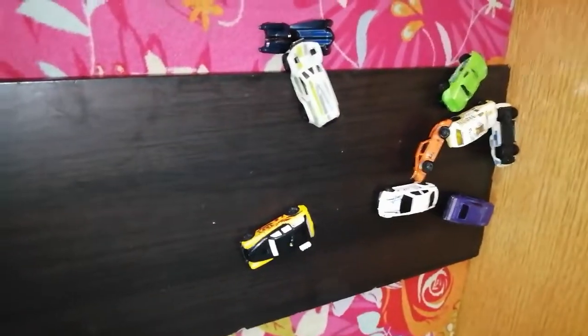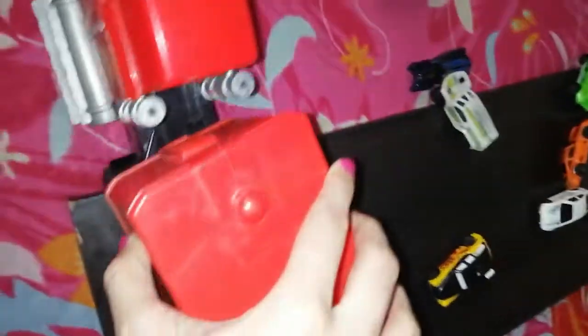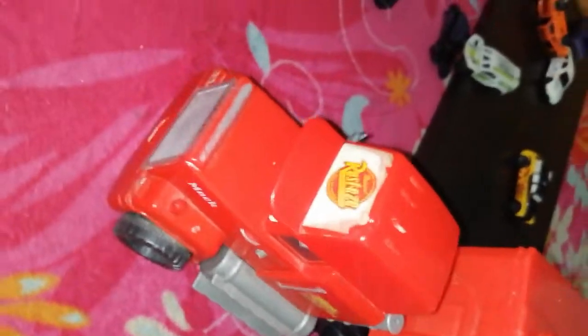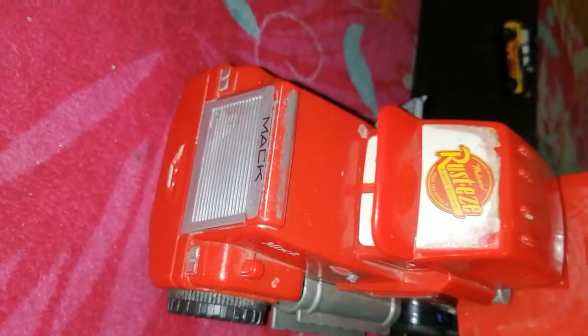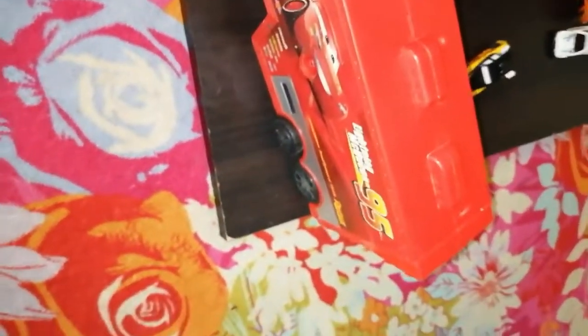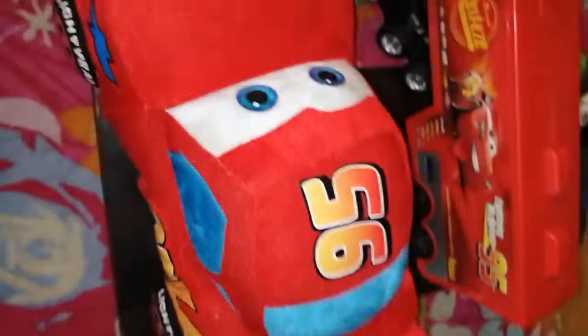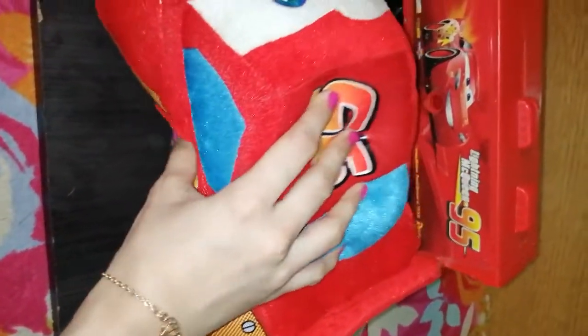Let me introduce you to some new friends. Who is he? Rusty Mack — it's so nice! Beauty Mack, hello Mack! Lightning Mack, look at the bright color — what a smile, beautiful eyes! It's a soft Lightning McQueen — you can see the plushy version too.